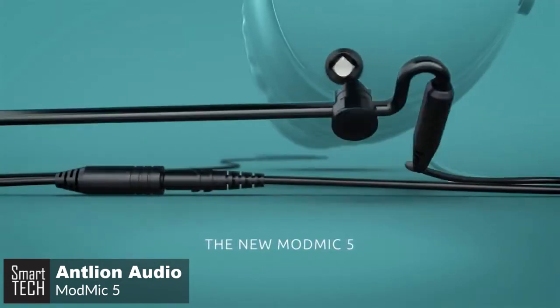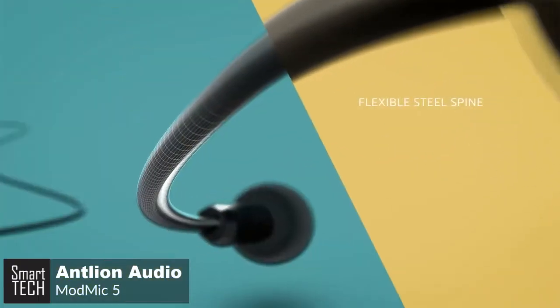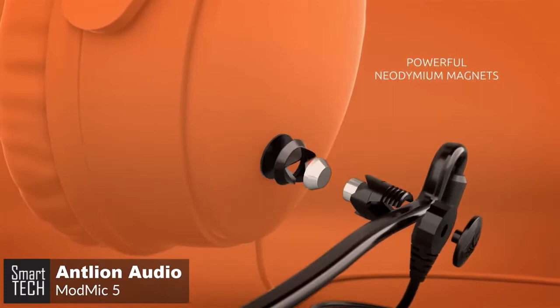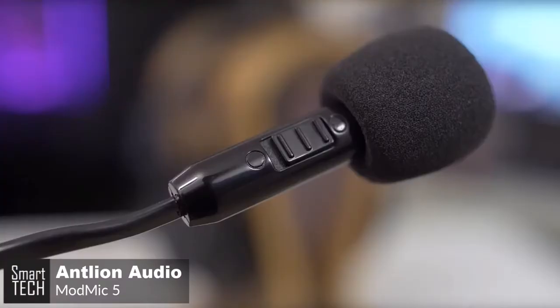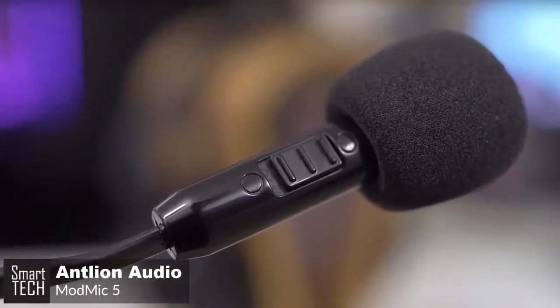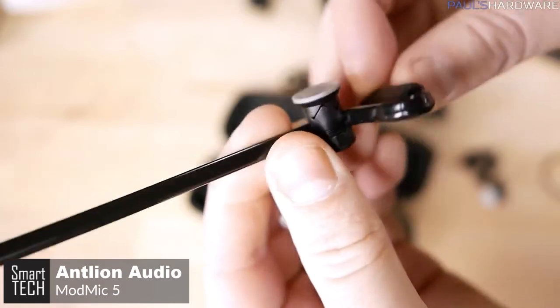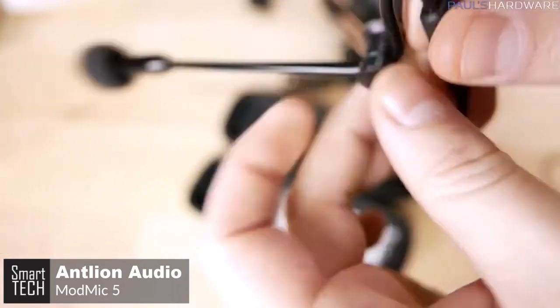This is very important because cable failure is the common point of failure for gaming headsets. Moreover, the boom pole is really flexible, allowing you to position it in different ways by bending it. You can position it closer or farther from your mouth depending on your preference, and it stays in place once fixed, meaning you won't have to reposition the mic every time you use it, even if you detach it multiple times.